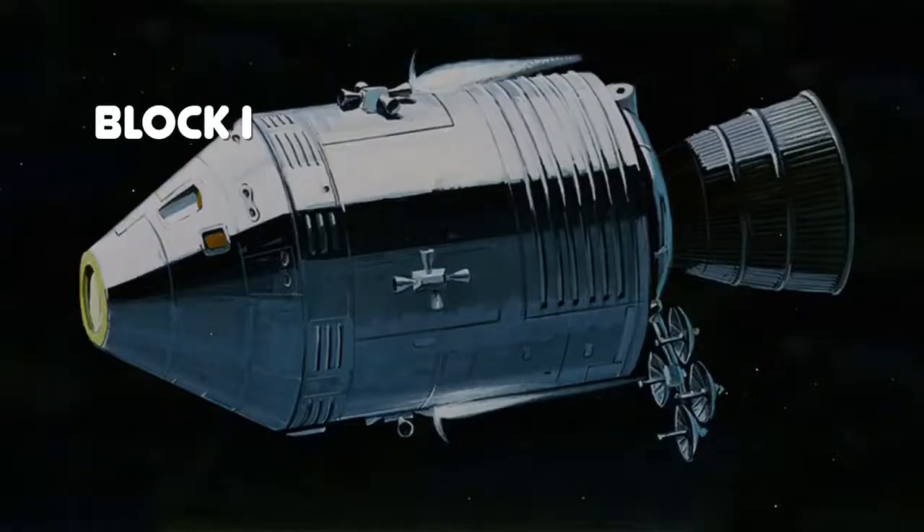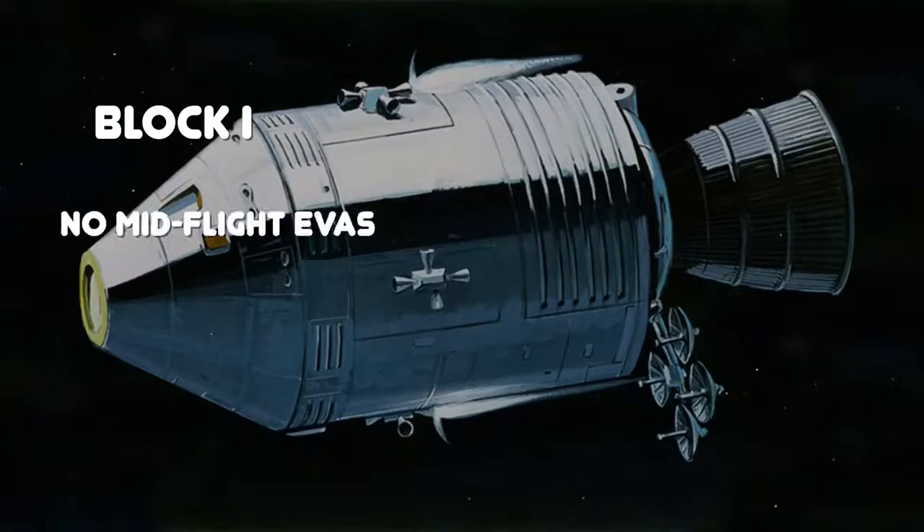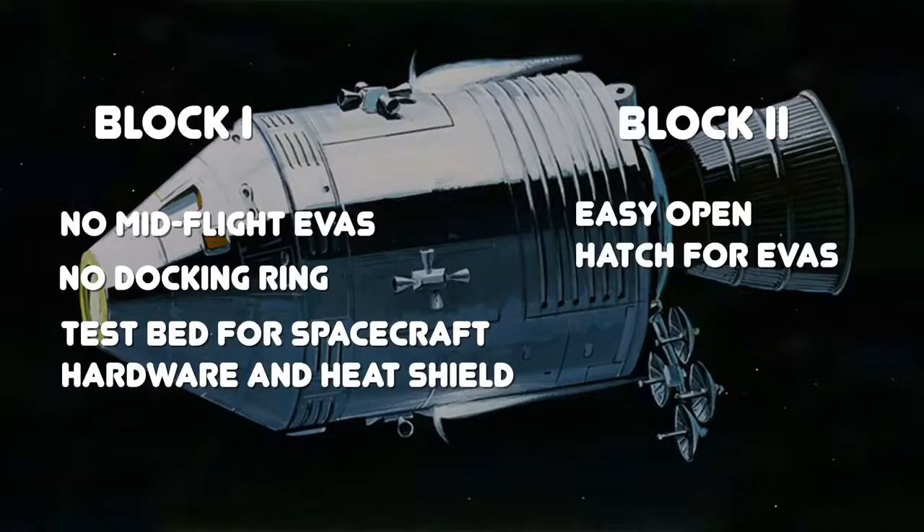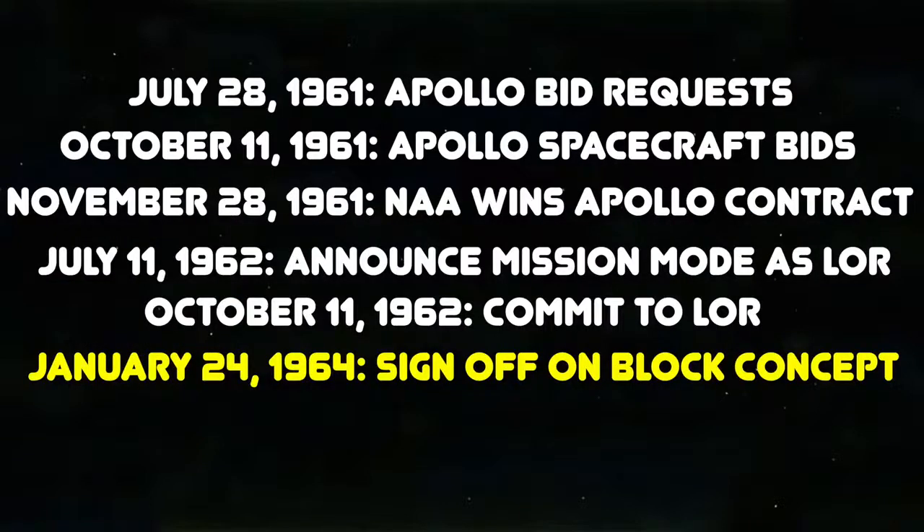The original iteration of the command module was now designated Block 1. This version wouldn't have a crew hatch that could open easily, nor would it have the docking ring, so it couldn't support lunar missions. But since it was fairly far along in its development, North American decided it would be a viable testbed for basic spacecraft elements like hardware and heat shield. The advanced spacecraft — the version with the easy-to-open hatch and docking ring — was the Block 2 version, built in parallel with the Block 1 to keep Apollo on track. North American presented the block concept to NASA, and the space agency signed off on it on January 24, 1964.